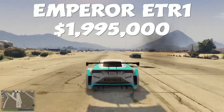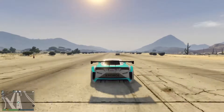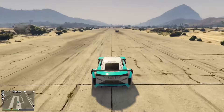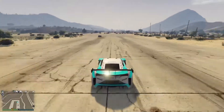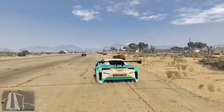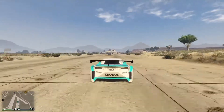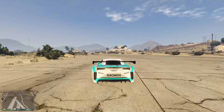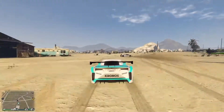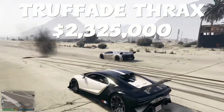So we can take it up one more notch to the Emperor ETR1 — $1,995,000 for this particular vehicle. Let's not kid ourselves, that is effectively $2 million. So now we're going to put the $725,000 Pegassi Zentorno up against a $2 million car — and a race car as you can see by the stylistic elements. And as you can see, it's not even close. The Pegassi Zentorno for half a million dollars this week is going to destroy the $2 million ETR1.